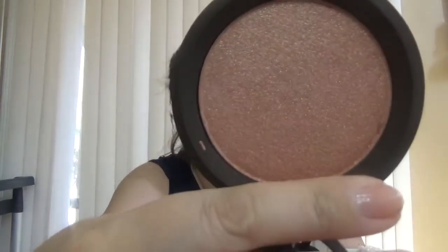It's a full size Becca product — this one is the Shimmering Skin Perfector in Rose Gold. Here is the very well-known packaging, and here is the product. I can't wait to try this. I've used other shades before — the Opal and many others — but not this one. And here is the shade. It is pretty!